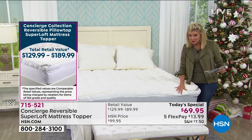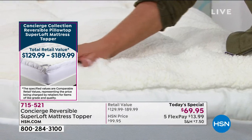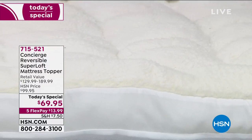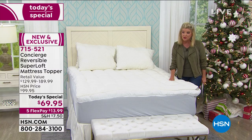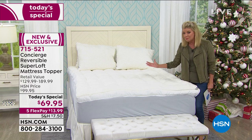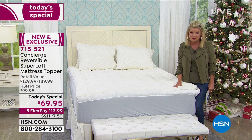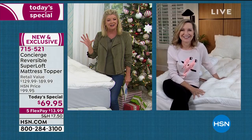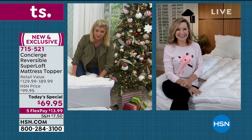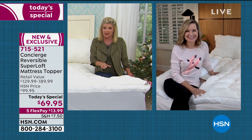For those who've never tried the Concierge collection — if I could just let you feel this through the screen — this Sherpa is an incredible, expensive, beautiful natural warming fabrication. This has 27 to 28 ounces of fill, the most we've ever done as a today's special. At this one-day-only value we'll offer it until completely sold out. When we did a similar mattress pad without the reversibility as a customer pick, it completely sold out.